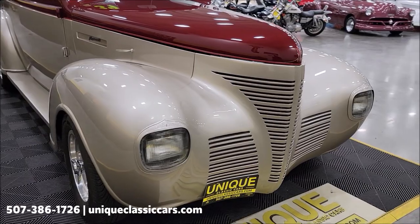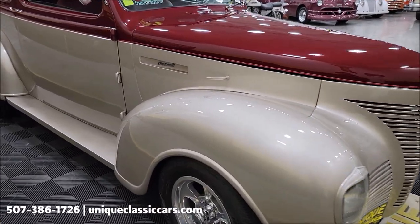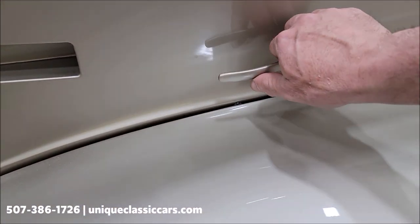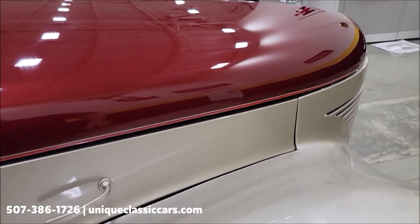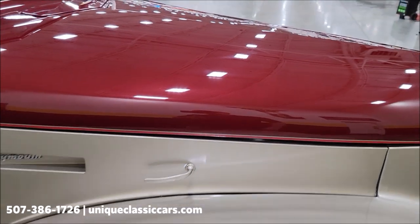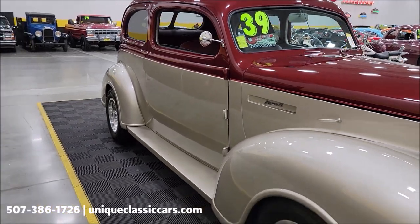Of course, the iconic 1939 Plymouth square headlights, as it would have originally come. This handle right here will release the front hood, and then it'll pop open — that is custom. This would have originally opened from both sides, hinged, when it was stock. There's a little custom modification there.